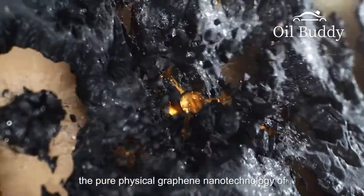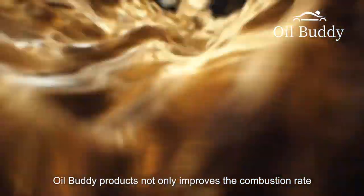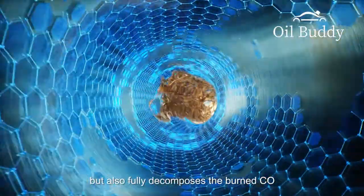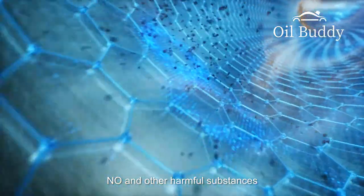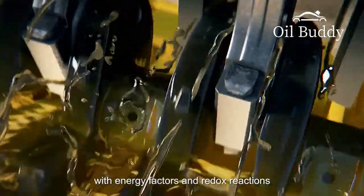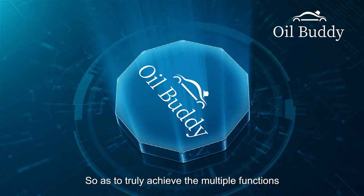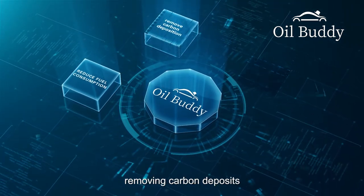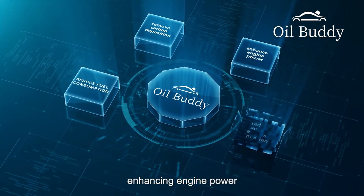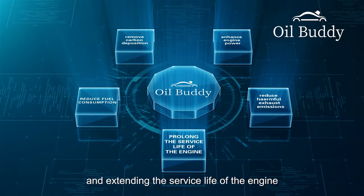Moreover, the pure physical graphene nanotechnology of Oil Buddy products not only improves the combustion rate, but also fully decomposes burned carbon monoxide, nitrous oxide, and other harmful substances with energy factors and redox reactions, so as to truly achieve the multiple functions of reducing fuel consumption, removing carbon deposits, enhancing engine power, reducing harmful exhaust emissions, and extending the service life of the engine.